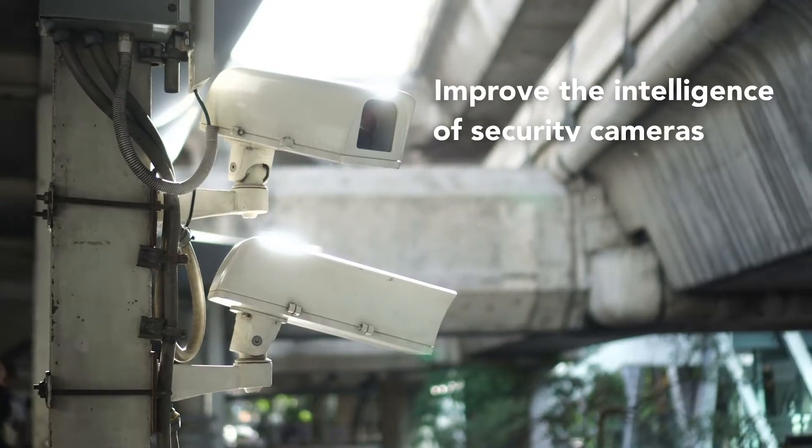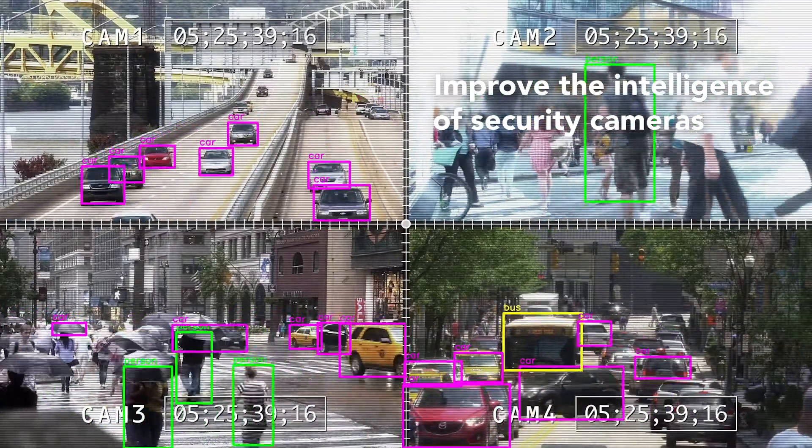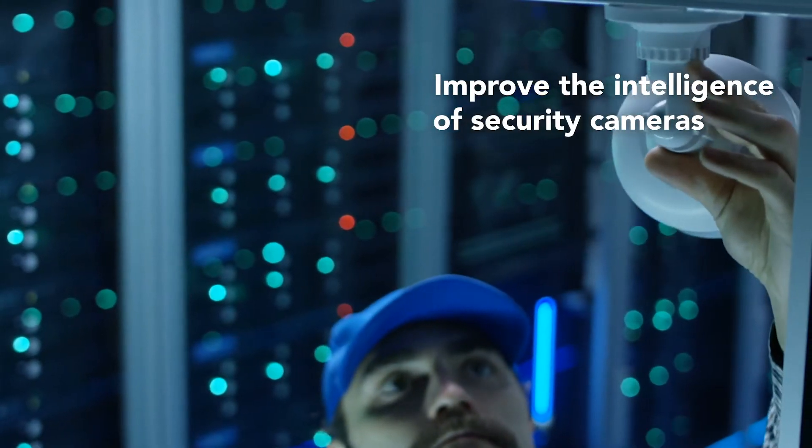One application of computer vision that we all know about is security cameras. The interesting thing we've seen here is a developer focused on security at small to medium-sized businesses — at their facilities where they already had security cameras, but the cameras weren't really smart enough to understand the difference between, for example, a helium balloon and a person.